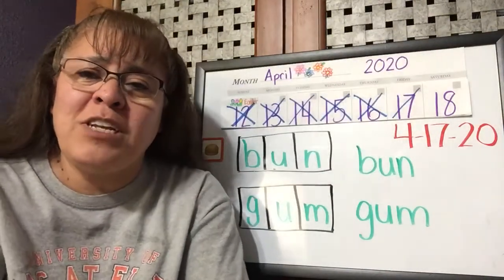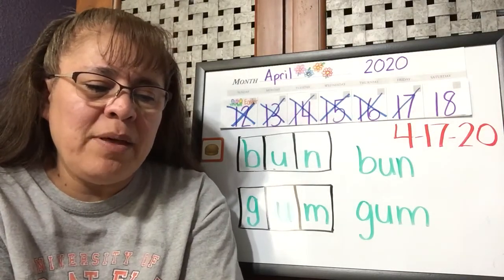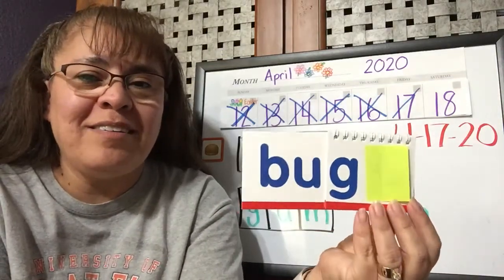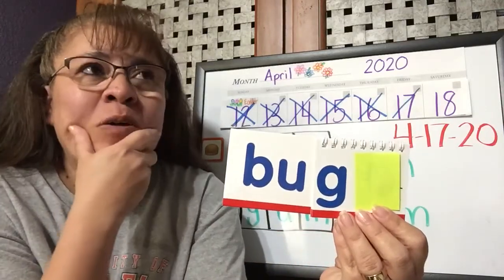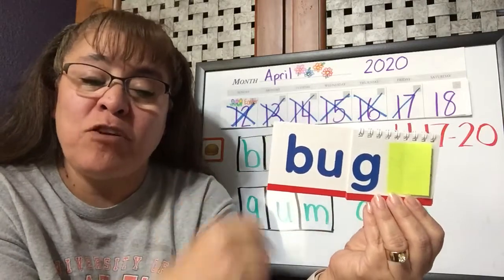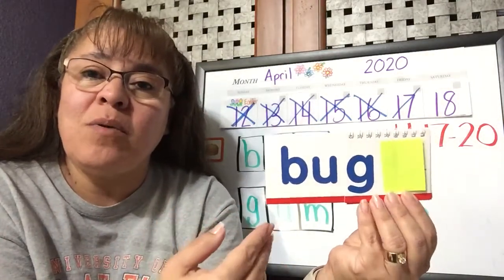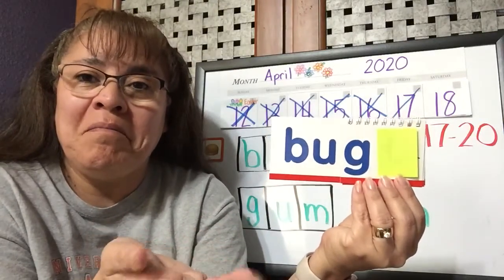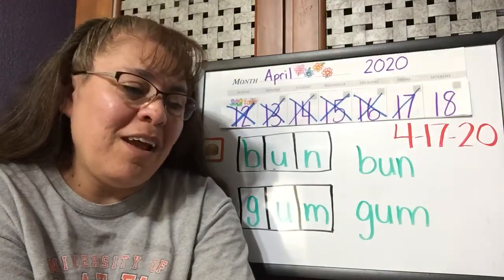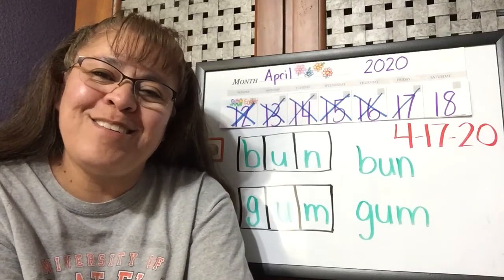For our check-in today, I want to see if you can type a sentence with the word 'bug.' You guys were coming up with some good rhyming words yesterday. Try to think of a sentence to use with the word bug. You or your grown-up can write it and then type it in. Remember, when we make a sentence we use our sight words — so using our sight words, tell me a sentence about a bug. Well, I hope you guys have a good weekend. I will be back on Monday to share our next video and have our next lesson for next week. Bye!